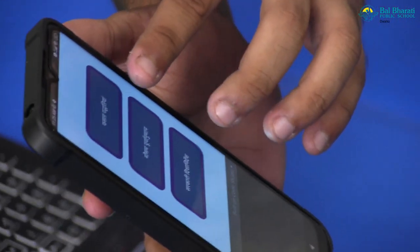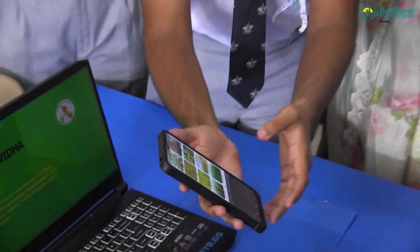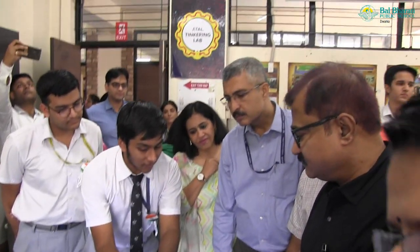If the farmer clicks on Fasal Patrika, this will give the main crop information for Indian farmers. And suppose we click on Kanyaki Fasal.